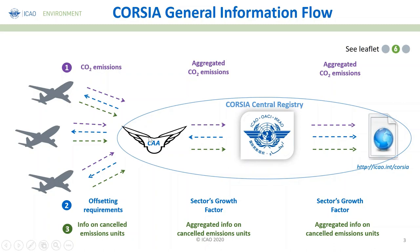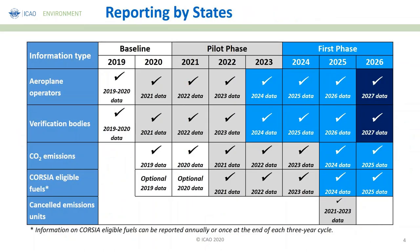In terms of reporting by states, we have different phases for implementation. We have the baseline — 2019 and 2020 — followed by the pilot phase covering years 2021 to 2023, then the first phase covering the following three years, and the second phase going on until 2035. The information reported by states to ICAO corresponds to all these different years for which CORSIA will be used to meet the collective carbon neutral growth goal.